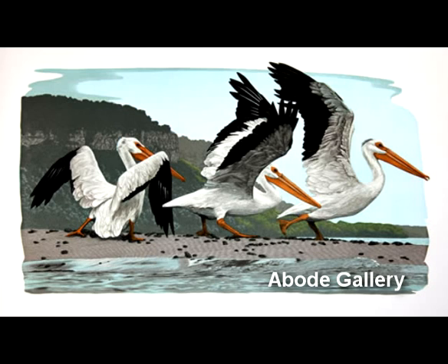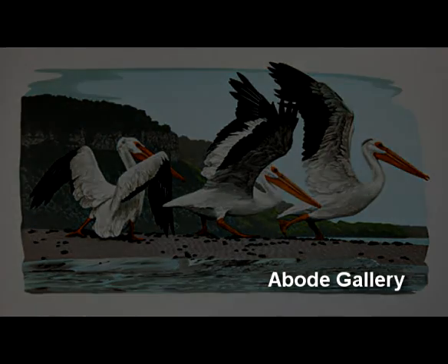Pelicans was the first print from this series, and it has kind of captured the imagination of a whole new group of people that have become aware of Gaylord's work through this piece. The detail, the color, the texture, the almost dimensionality is unbelievable.